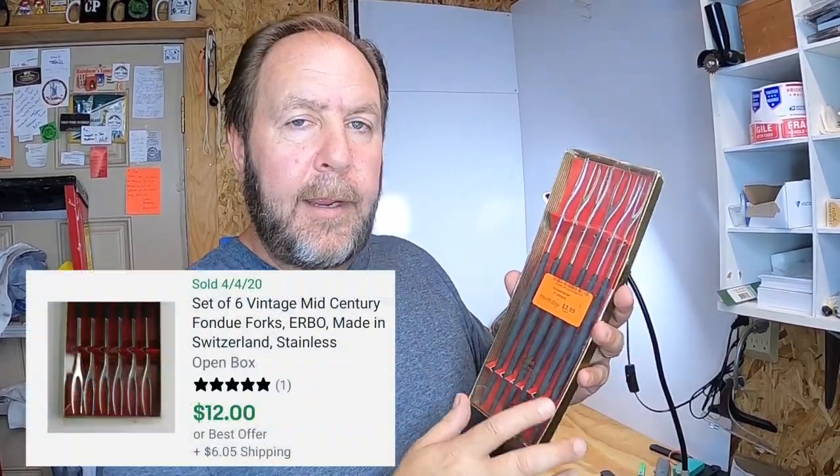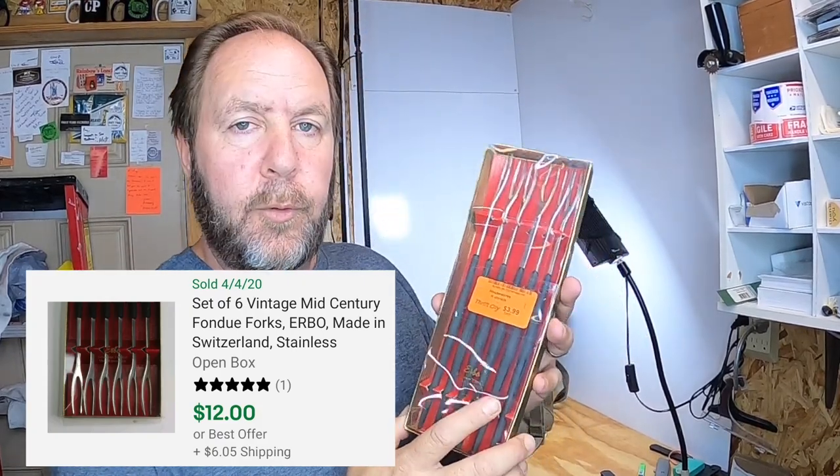I got this box of fondue forks — not something I would normally pick up. Paid $3.99. The name is Erbo, and these are from Switzerland. The wood is made from ebony and the forks are stainless steel. I looked it up and these will sell for about $19.99, so it was worth picking up, and they're real lightweight and easy to ship.